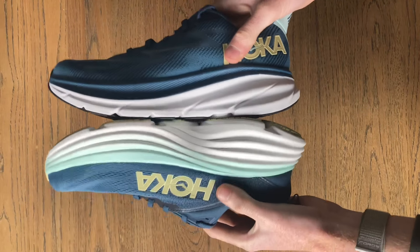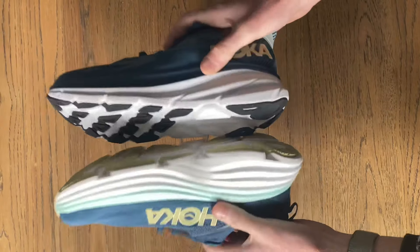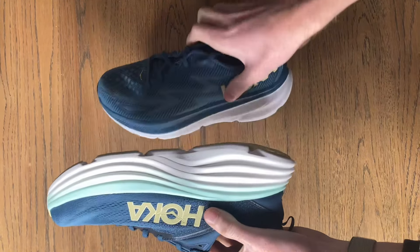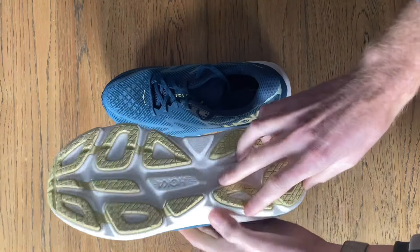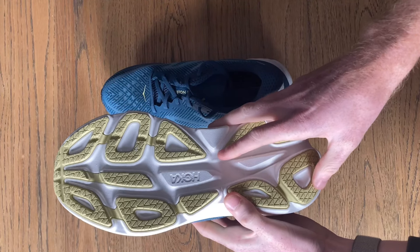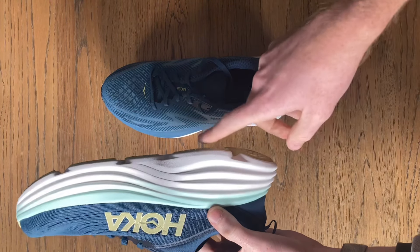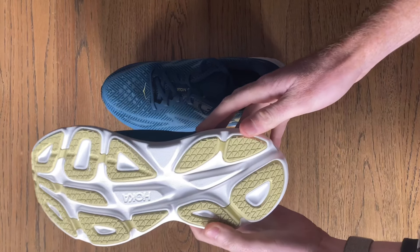The Clifton and Bondi are two of Hoka's most popular daily road running shoes. Both of them have lots of cushioning, but the Bondi has the brand's most foam underfoot, and you especially notice this under the ball of your foot as you feel very little ground beneath you. The Bondi also has an accentuated heel which is rounded on the ground contact point, making it particularly suitable for a heel striker.